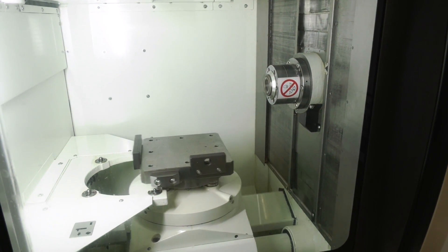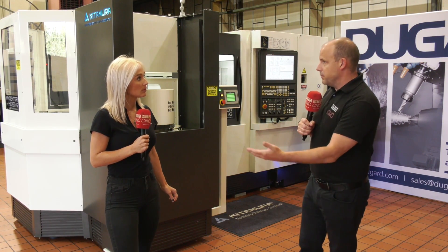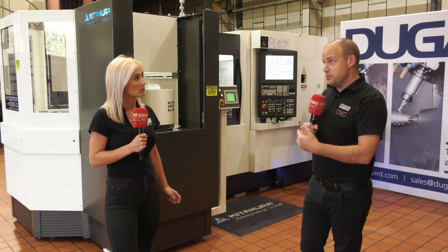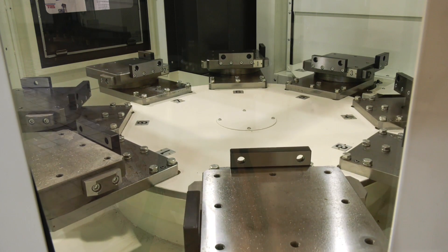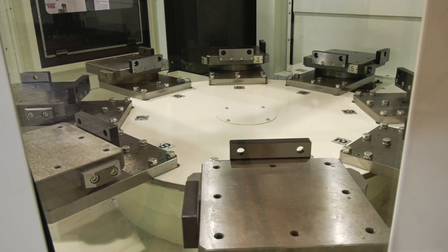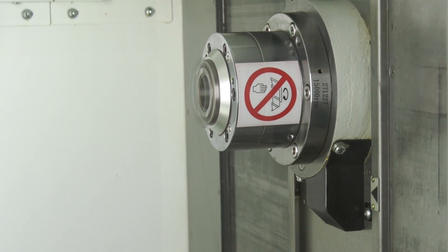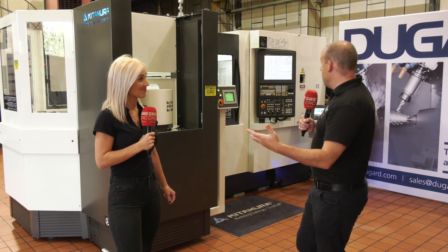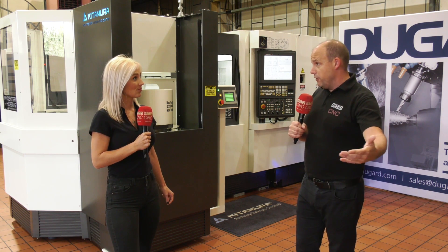What are your thoughts on horizontals versus vertical machining centers? If you look at the UK market compared to overseas — not just Europe but the States — percentage-wise amongst engineering companies there are a lot less horizontals here. That needs to be addressed because with a pallet system here, the spindle continually turning, the machine is more efficient and the footprint you're getting that efficiency out of is far smaller than stacking three, four, or five verticals.